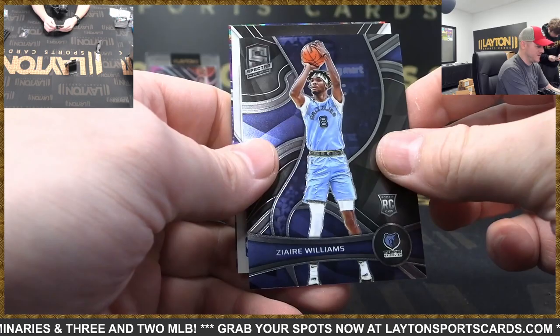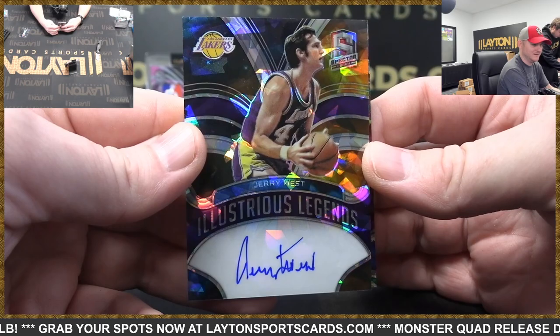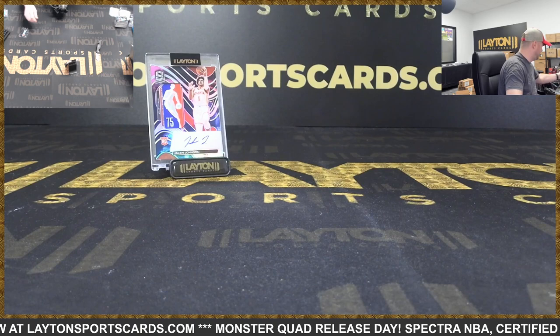One pack to go. Jaren Jackson Jr., Ziaire Williams rookie. And Lakers to 49, Illustrious Legends auto Jerry West — so we started off with the logo man, we'll close it with the logo man. There you go Lakers, Tobias Harris on the bag, that is to 99 Celestial. Well, can't start off much better than that.